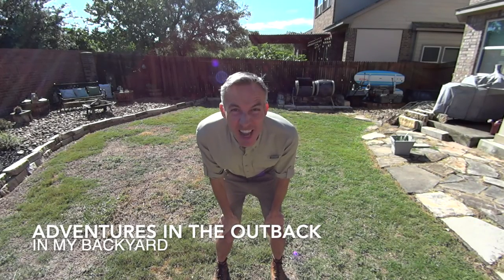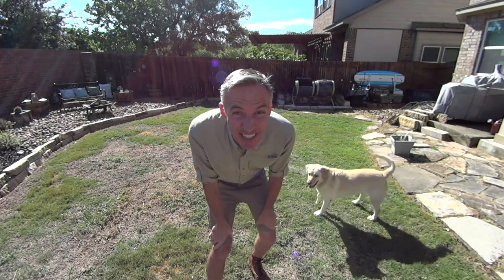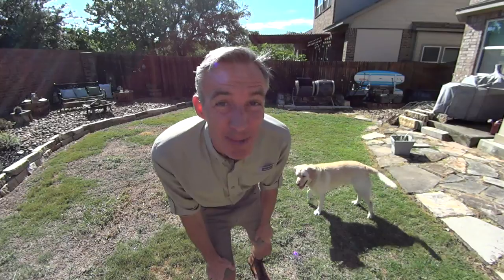Hello and welcome to Adventures in the Outback. The Outback is out in my backyard. For those of you going crazy during the coronavirus and you need some adventure, let's see if we can find some reptiles.